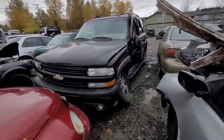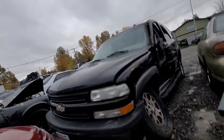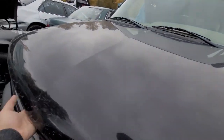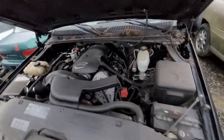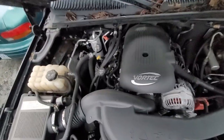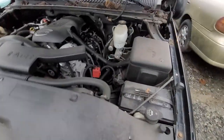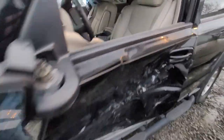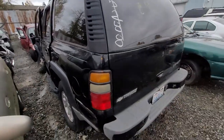How about a Chevy Tahoe? Other side impact. Let's get this for you folks — there we go, look at that. All there. Big old impact. Z71 Chevy Tahoe.